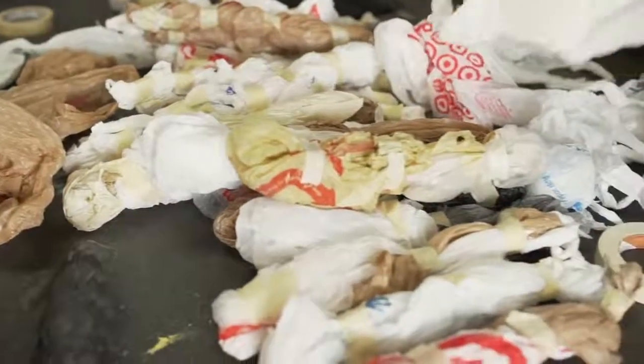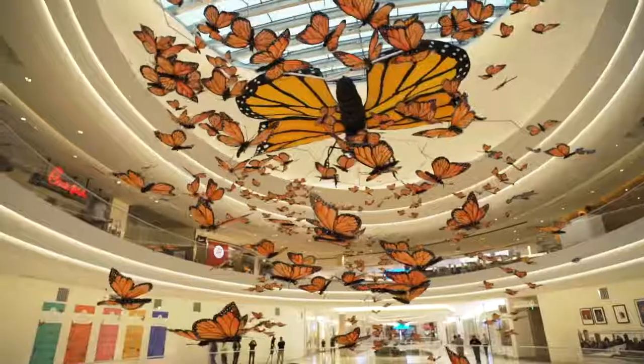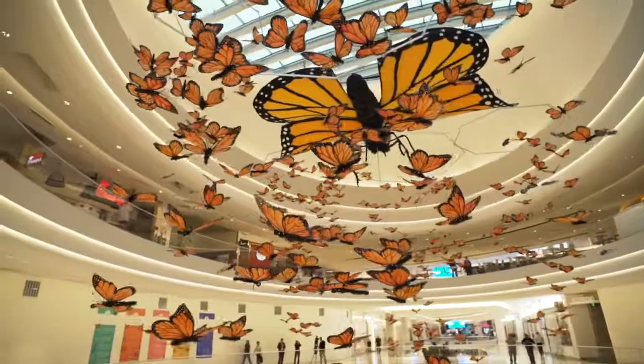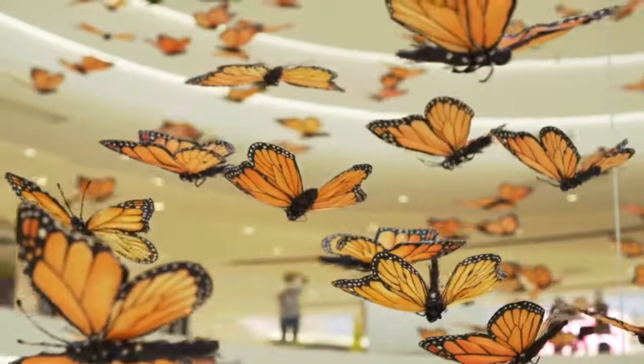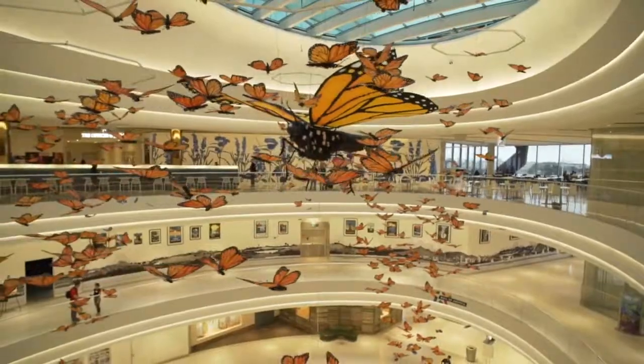I'm hoping that people, as they look closer, can understand that it's made from all these materials that are around them every day that get thrown in the garbage. I'm hoping the piece really inspires people to think deeper about how we live on earth and how we live in relation to other creatures.